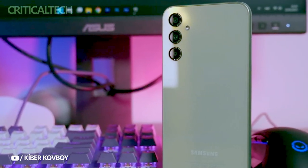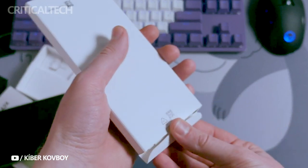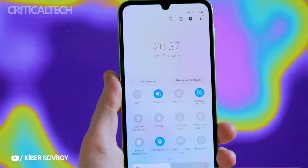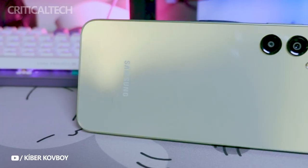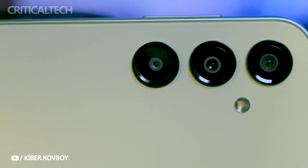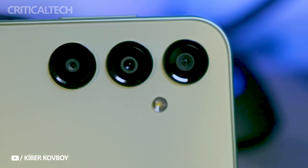The Samsung Galaxy A24 is arguably the most cost-effective Samsung phone available. Unlike the A1X and A0X series, the Galaxy A2X lineup has produced a number of intriguing models over the years, including the new A24 4G. If you want a low-cost phone with a smooth screen, good cameras, and a long battery life, the Galaxy A24 is the phone for you.